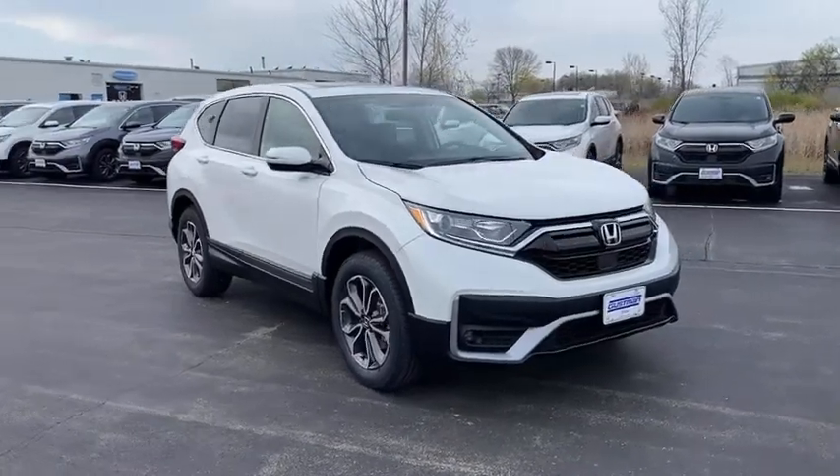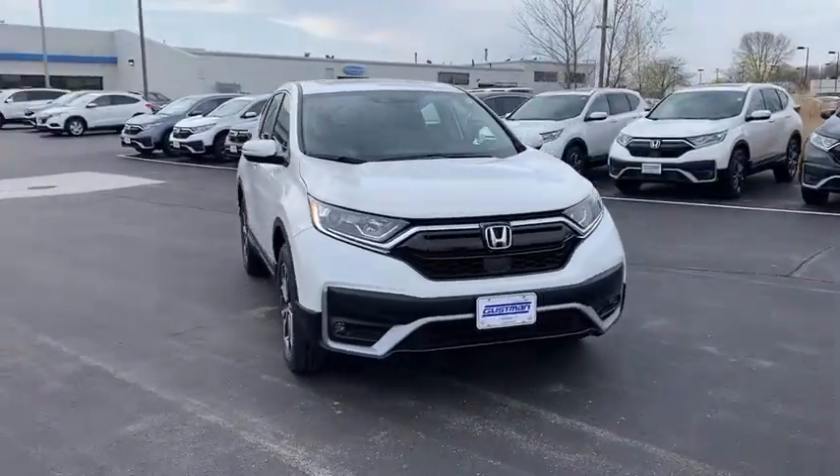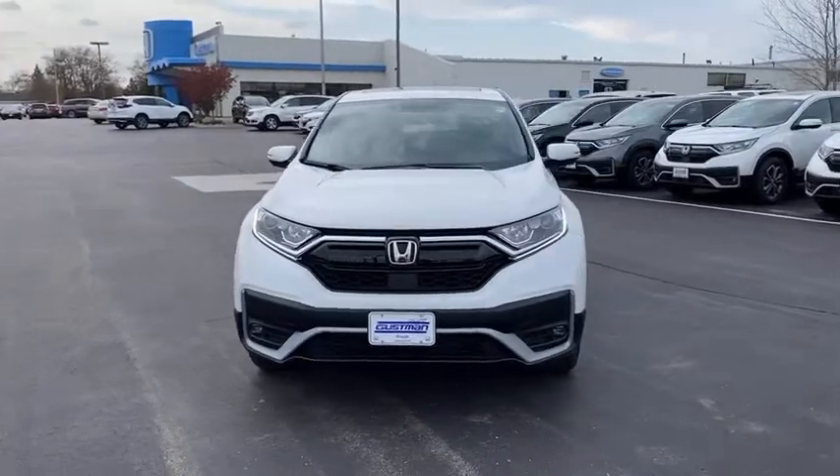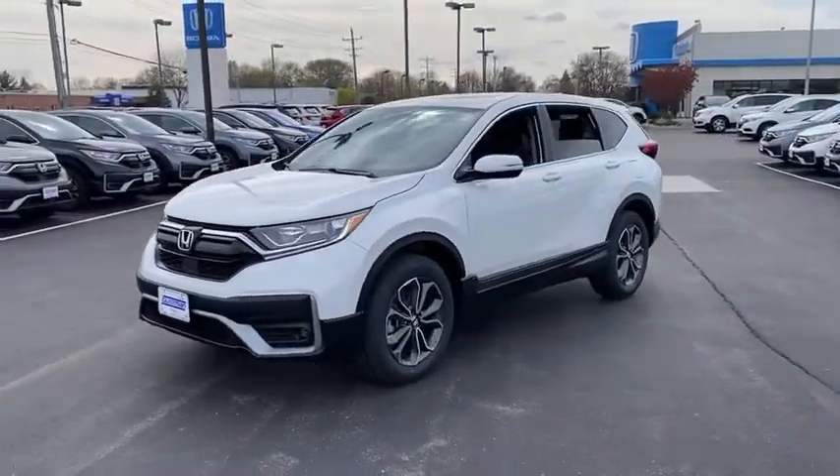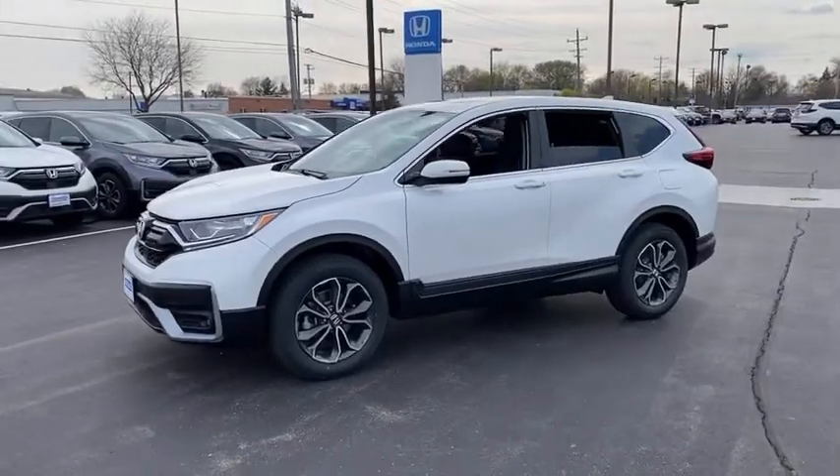We are pleased to show you the 2021 Honda CR-V, a top recommended vehicle because of its car-like driving manners, good value, cool technology, and comfy interior.